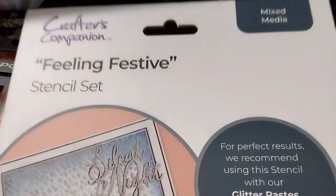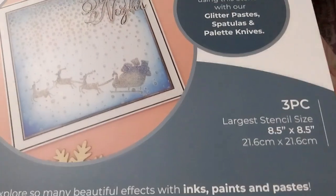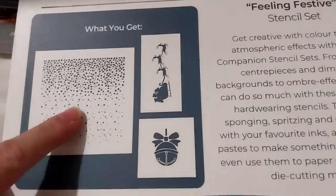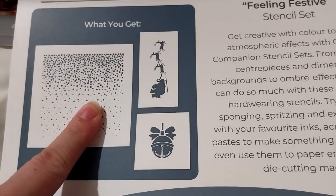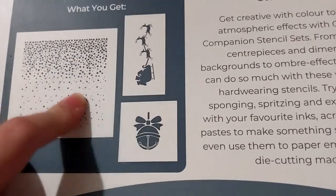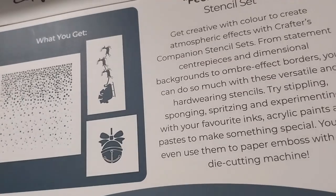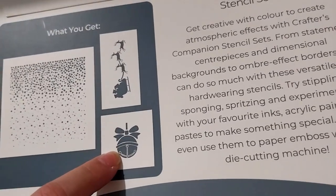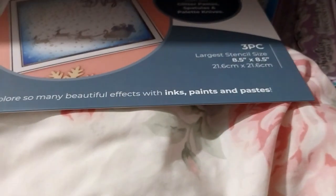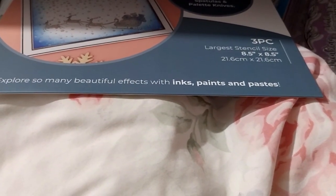Here is the Feeling Festive dismissal set — three pieces. I mainly got it for this, for the snow effect I can do with glitter paste or luma paste. This one goes well with the edge and gold, the white cotton. That one was $1.99 instead of like $7.99, which is very good.